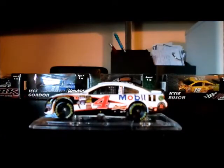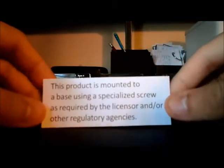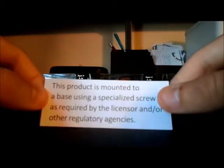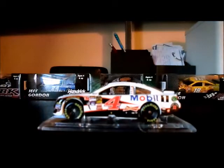One thing I did not realize when I bought this car is that it came on a plaque, as you can see here. So this means it's definitely one of those adult collectibles. Underneath the mount, it has this little piece of paper that says this product is mounted to a base using a specialized screw as required by the licensure and/or other regulatory services.